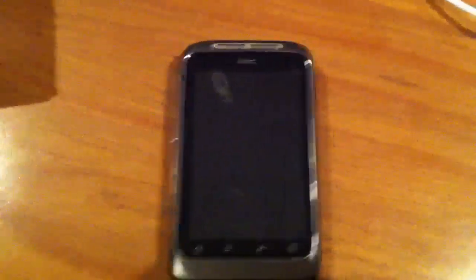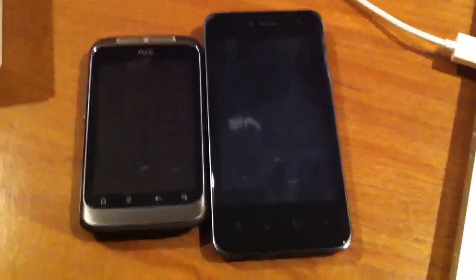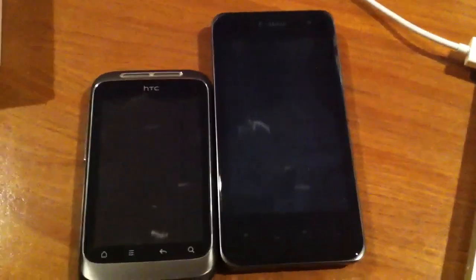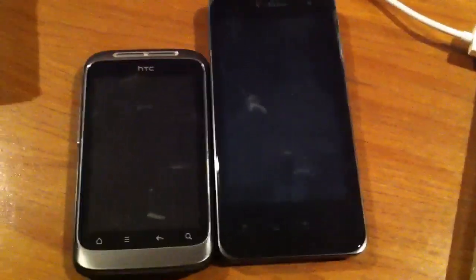This may not look very small, but when you put this next to, say, the LG G2X, you can see just how much smaller this device really is. It's a good inch and a half to two inches smaller.